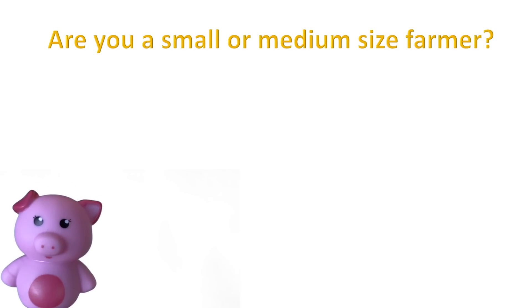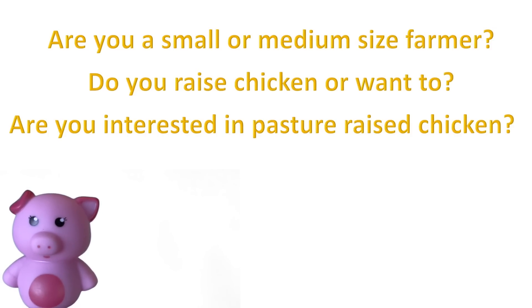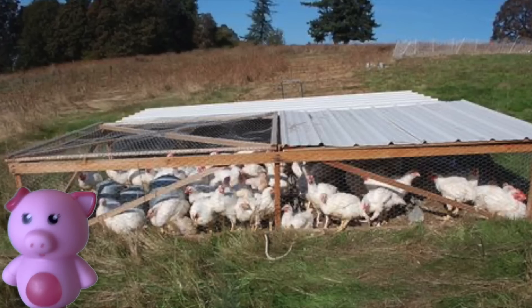Are you a small or medium-sized farmer? Do you raise chicken or want to? Are you interested in pasture-raised chicken? Hi there, you may have heard of pasture-raised chicken, the healthy way of raising happy chicken.